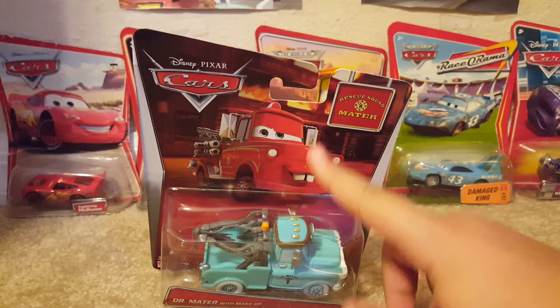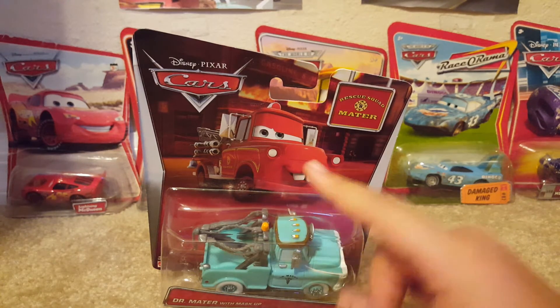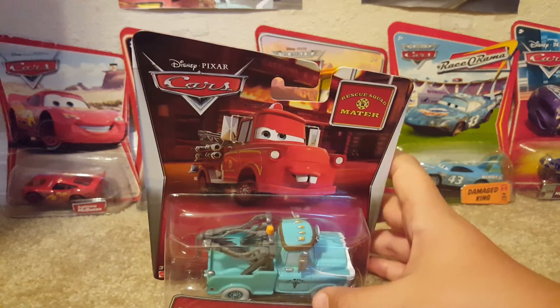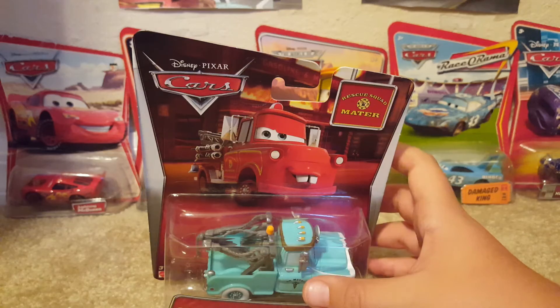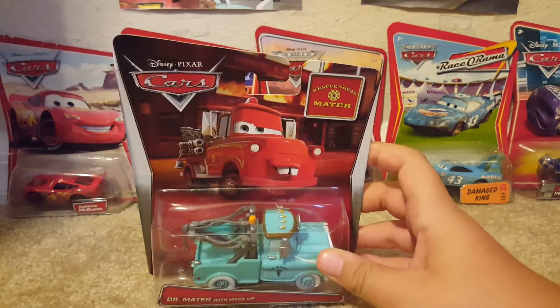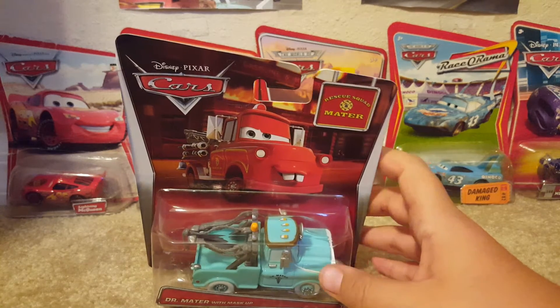As you can see, we have the Rusty Squad Mater art right there — very, very nice. The background is of the burning building that Rusty Squad Mater holds down, if you remember in the short. There we have the Rusty Squad Mater logo, and there's no numbering — and there never is numbering for the Cars 2 and 9 line.